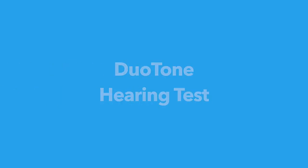Number one: Duotone Hearing Test. The Duotone Hearing Test offers pure tone testing to determine thresholds from 125Hz to 12,000Hz. This data produces an audiogram on your device using the Jacotei Hearing Center app.